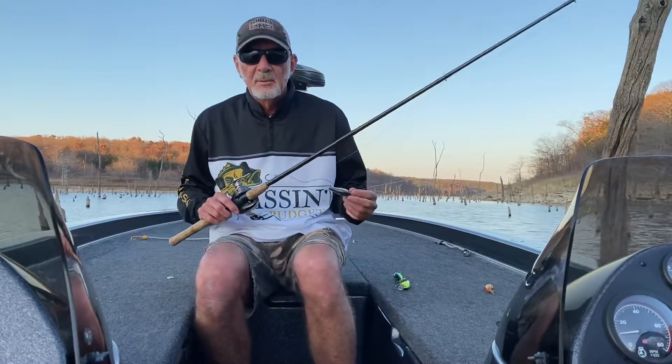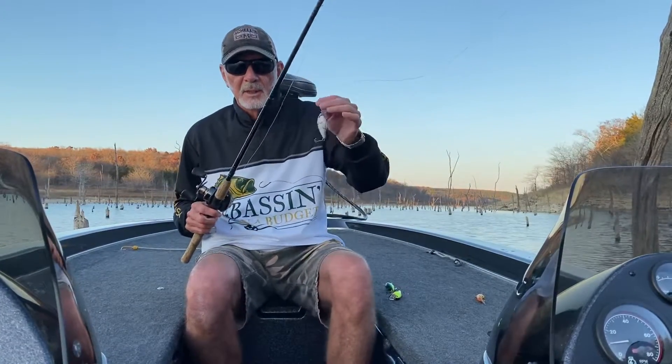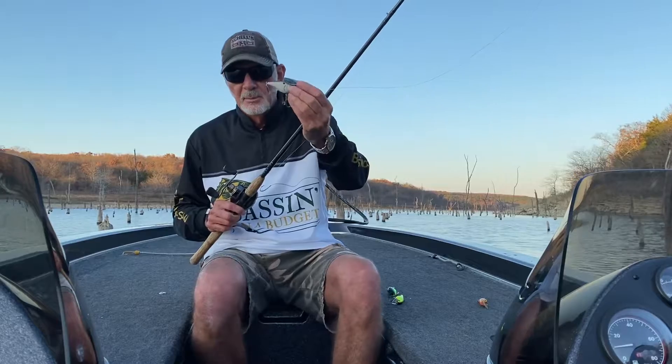Hey, it's Ray Scott for BassOnTheBudget.com with a quick tip. Been fishing on this beautiful fall afternoon here on Truman Lake in central Missouri, catching most of our bass on this shallow running Booyah crankbait.